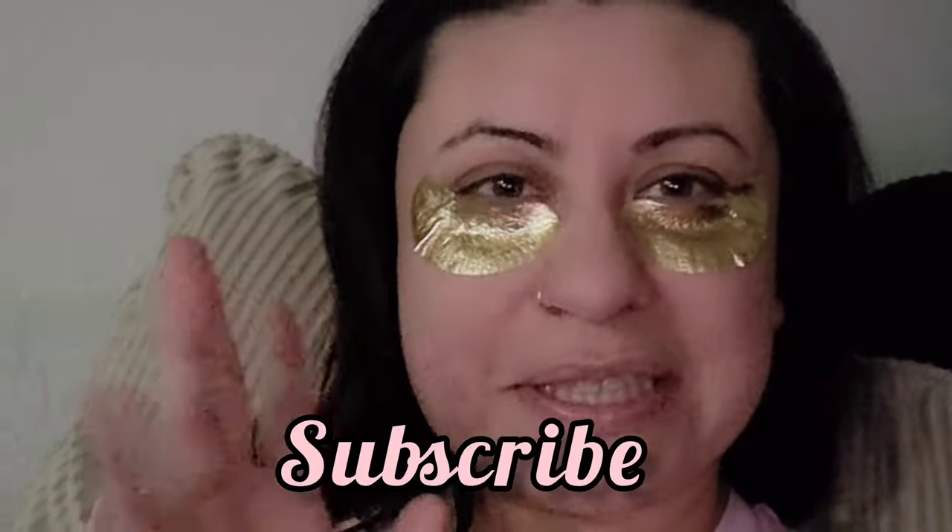That is it for this weekend's mini vlog. I've already done my skincare routine and put on my eye patches. I'm going to be drinking some chamomile tea right now — hopefully that makes me go to sleep fast so that tomorrow I'll be ready for Monday. Till next time, thanks for watching. Bye!